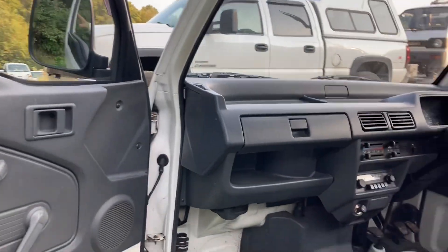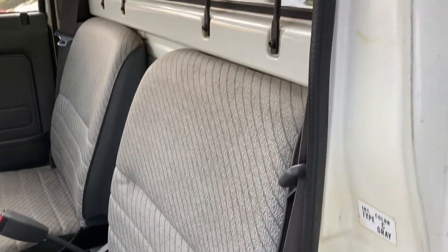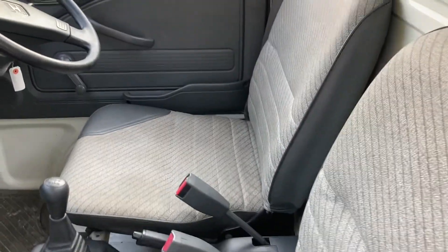Here's the interior. The door is beautiful. There's the seat — it all looks just fantastic.